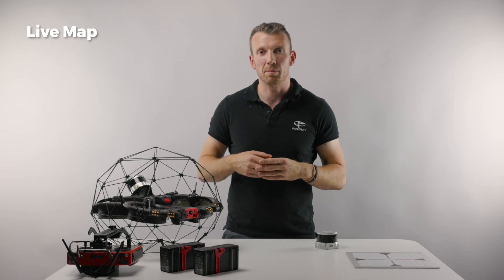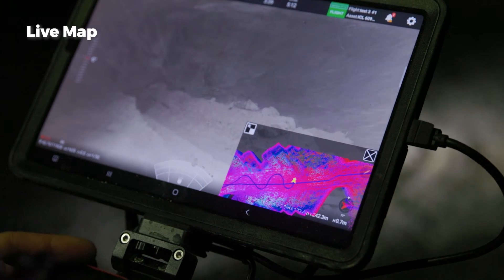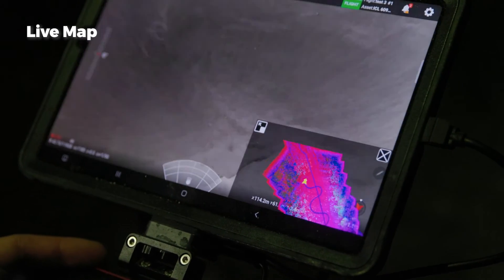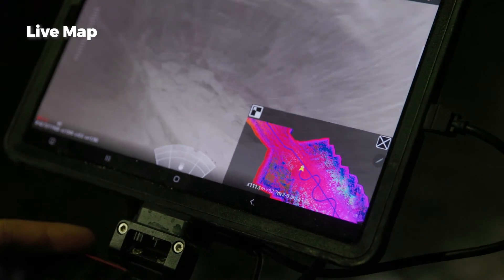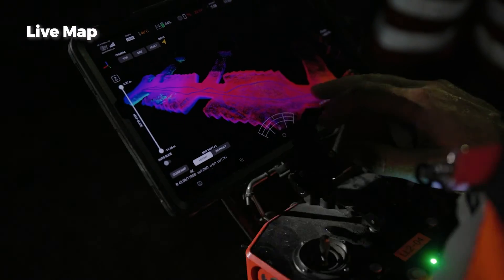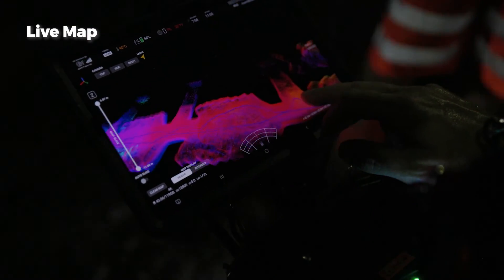In-flight, the FlyAbility Cockpit app displays the 4K camera live video stream. It also instantly renders a 3D map of the flight using the onboard SLAM algorithm, empowering the pilot with exceptional situational awareness and a real-time preview of the flight.